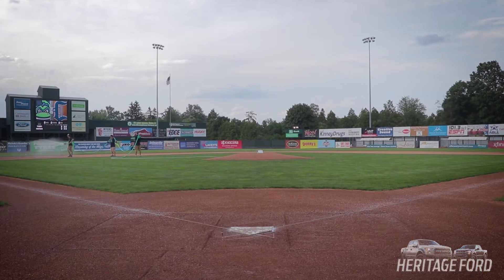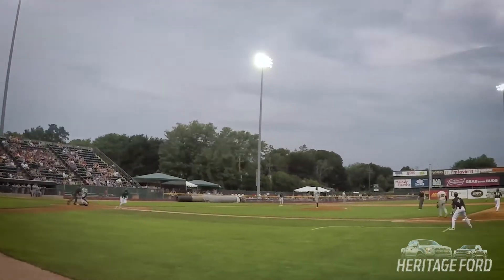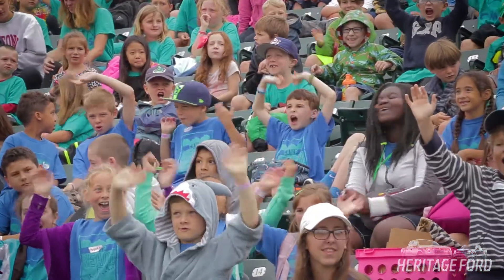My favorite is working on athletic fields. We've done quite a bit of work on the Lake Monsters Field, and we've done a lot of work at different high schools and Little League Parks.